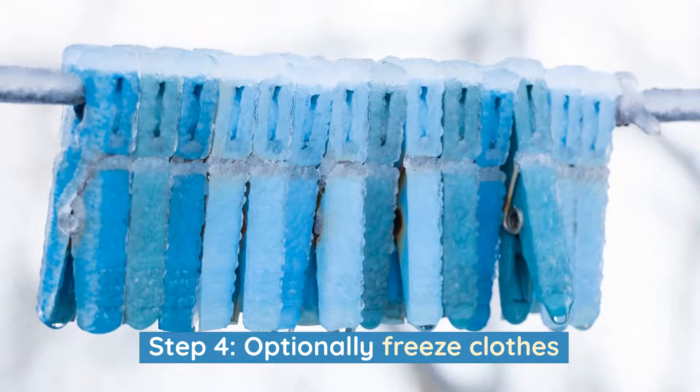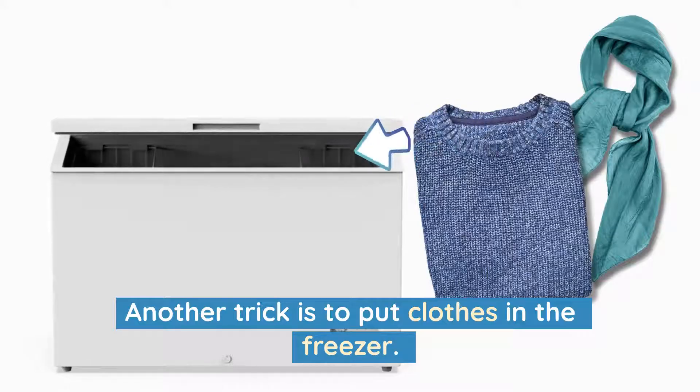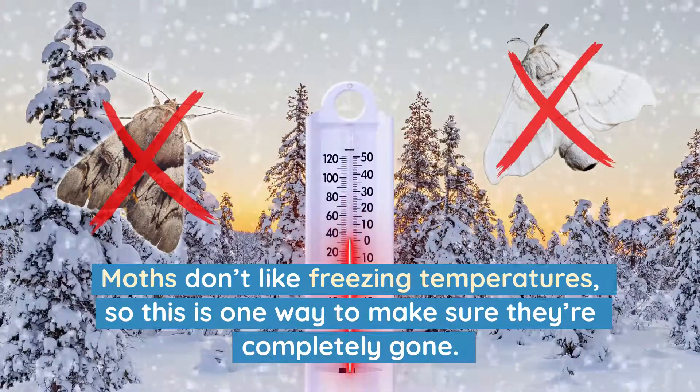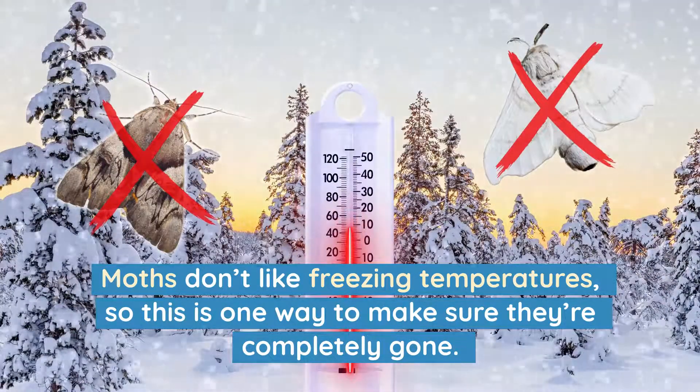Step 4: Optionally freeze clothes. Another trick is to put clothes in the freezer. Moths don't like freezing temperatures, so this is one way to make sure they're completely gone.